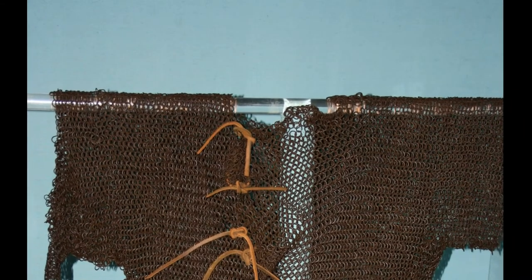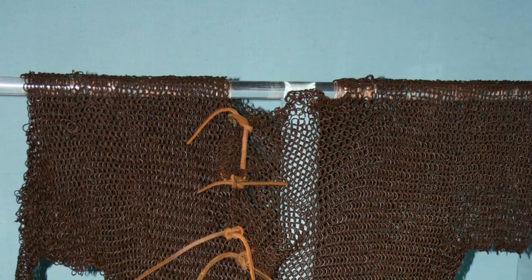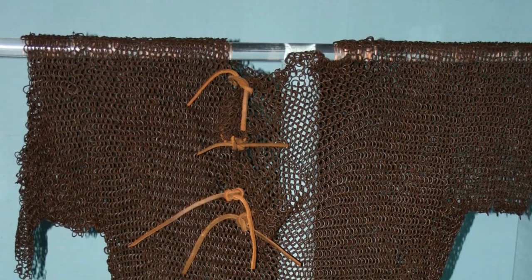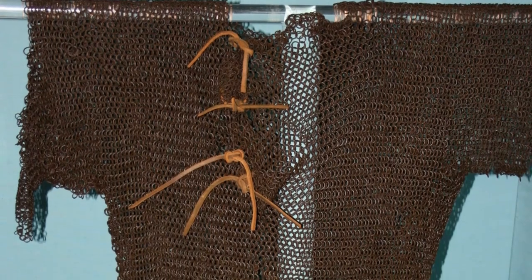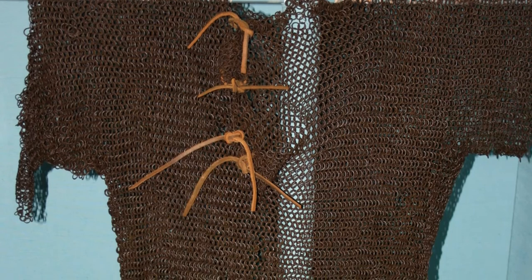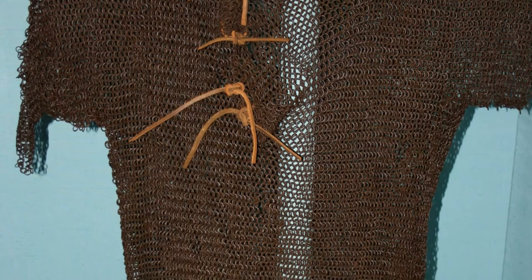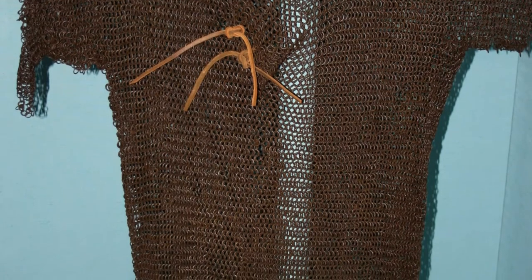Each wrought iron wire loop was made by hand, attached to one or more loops and then riveted together. This chainmail shirt has many thousands of metal loops and weighs over 10 kilos or 22 pounds. We can only wonder who wore this protective shirt over many centuries and in possibly many different countries.